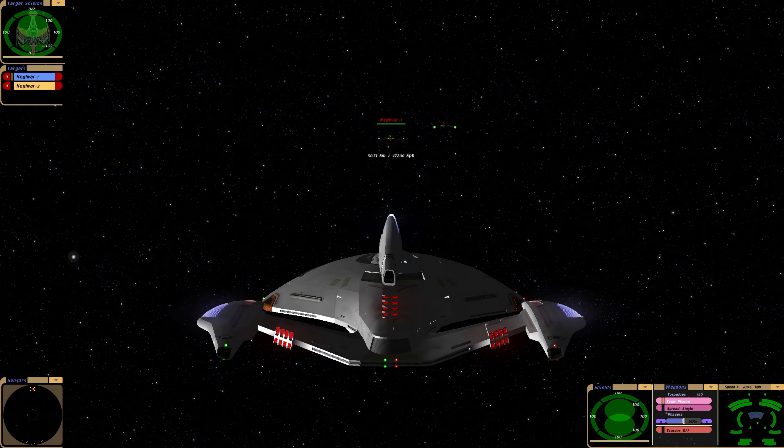There we go. Well, that was a decent battle. This ship's currently available on Gamefront. Well, thanks for watching guys. Bye for now.